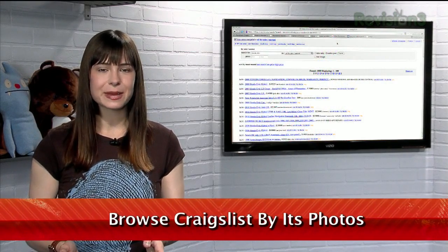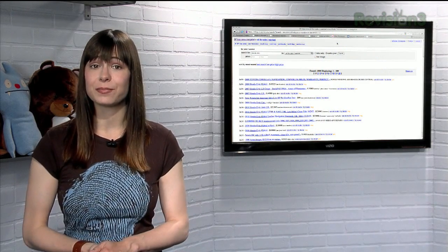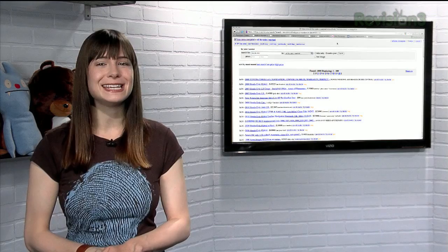Searching through Craigslist can be tedious because people often try to make their titles stand out and can therefore be misleading. Well, I have a new way to search Craigslist called Craig's Easy.